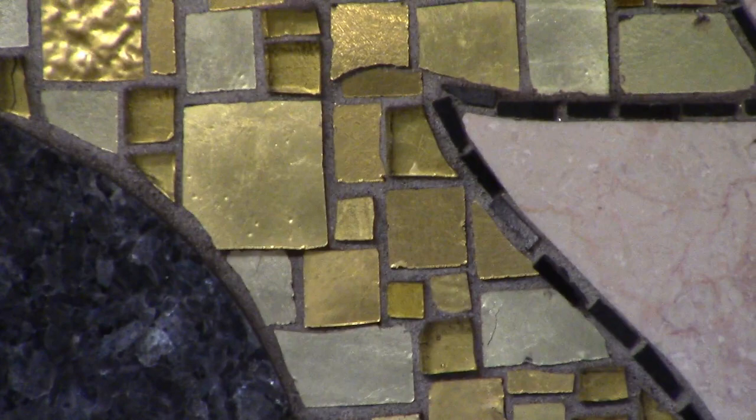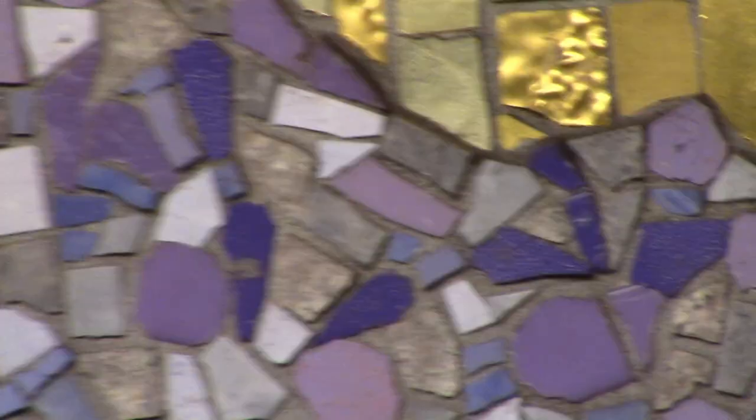Gold smalti is made by layering gold leaf between two layers of glass. There are several tones of gold and bronze in there, and the glass has different textures that give it sparkle.